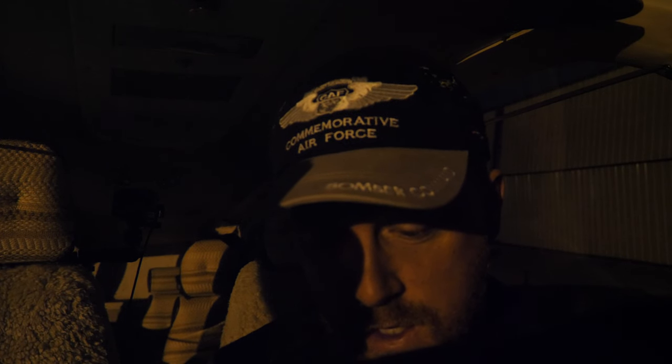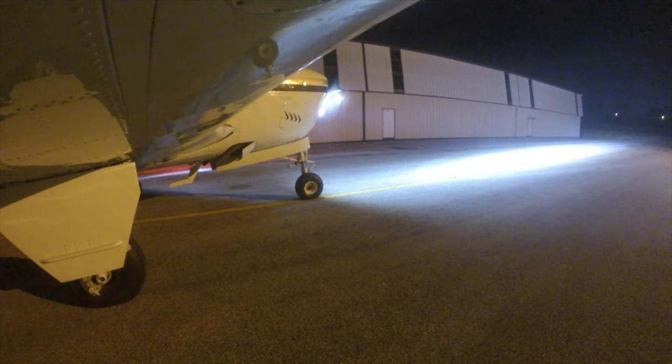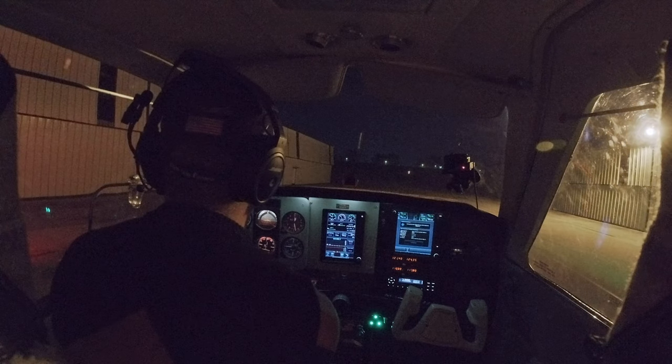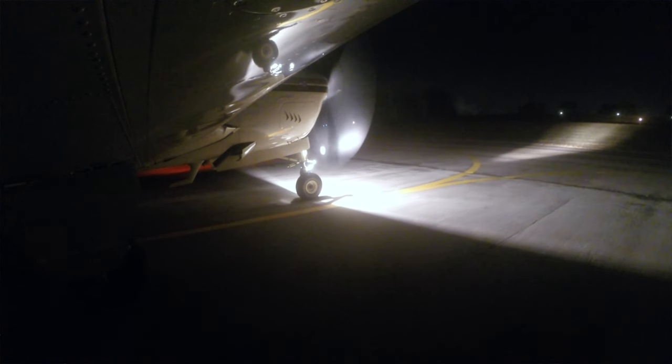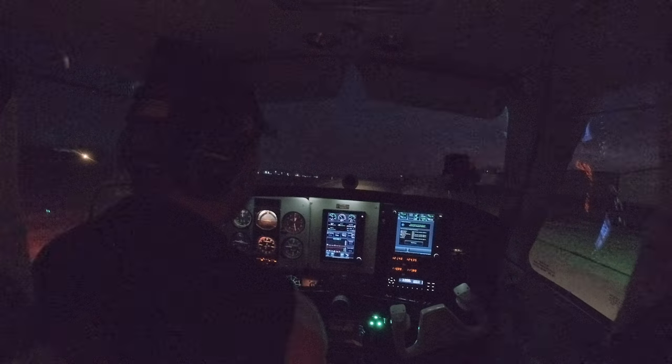Departure frequency 124.3 and squawk 2714. Brandywine Airport automated weather observation, one one three three Zulu. Wind zero at three, visibility seven, clear below twelve hundred.